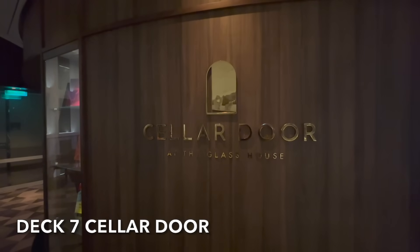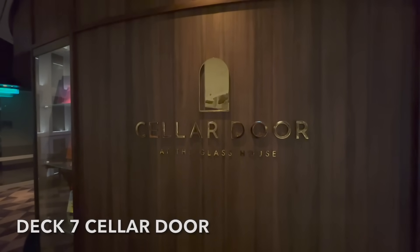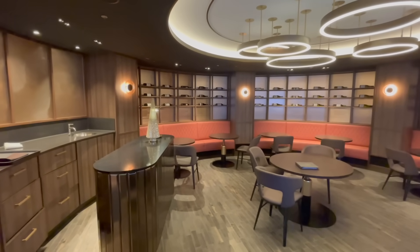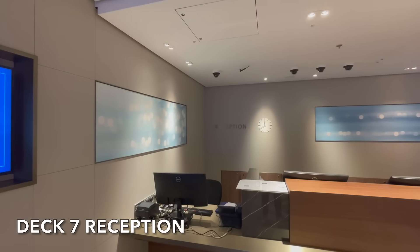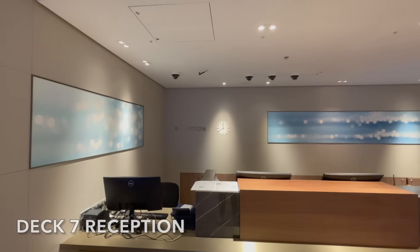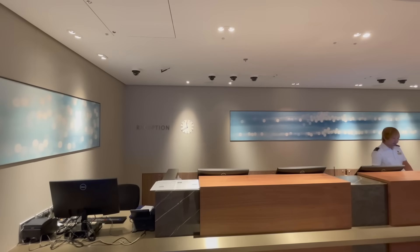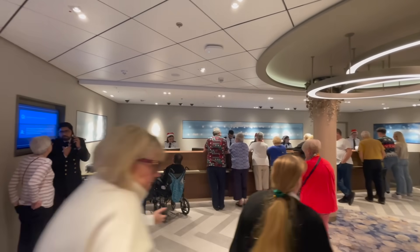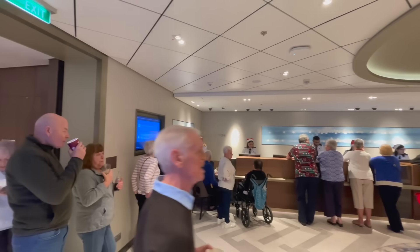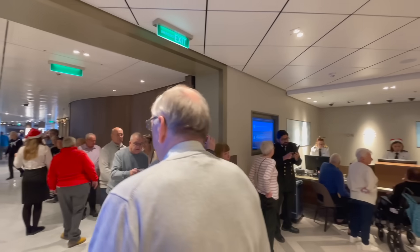The Cellar Door part of the Glass House offers wine talks, tastings and wine pairing dinners. Just off the atrium on deck 7 you'll find reception. Staff are available 24 hours a day and are available to help you with all of your onboard needs or queries.